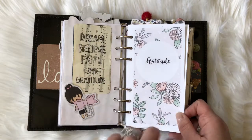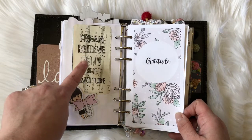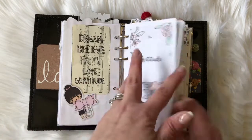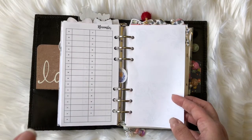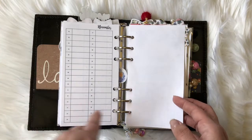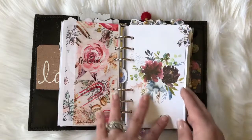Next I have a gratitude section — you saw it in my setup flip, I moved it from there into here because it's writing and I wanted it all in one section. This cute little music piece of paper with 'dream, believe, faith, love, gratitude' — I love it, it's cute — and a van sticky die cut. I'm just going to write one positive word of gratitude per day to stay focused on the positive.